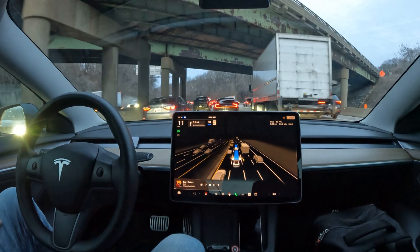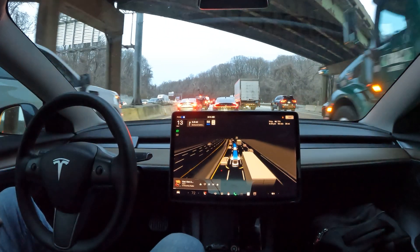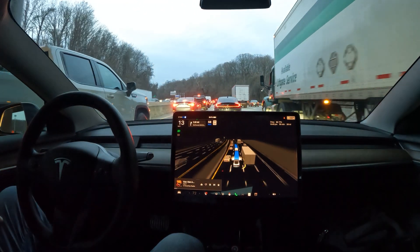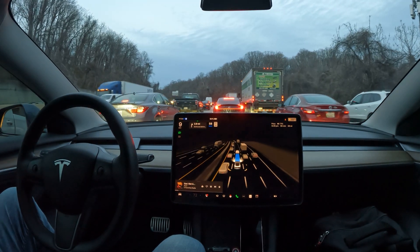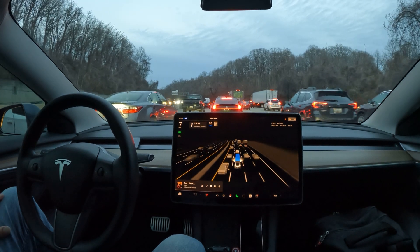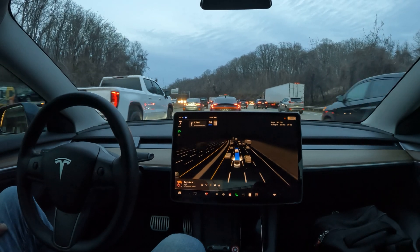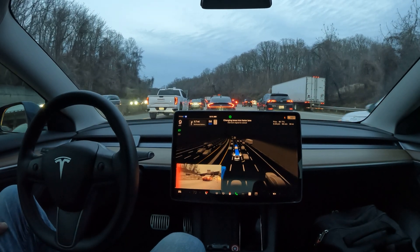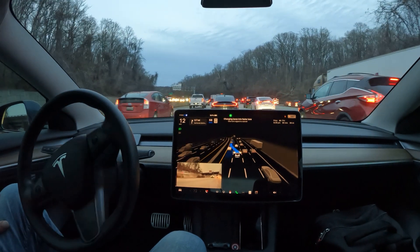Welcome to the channel! We have a special video today. We're on 495, the Capitol Beltway, on the Washington DC Virginia-Maryland border. In this video, I'm going to present highway driving using FSD in some pretty heavy traffic.